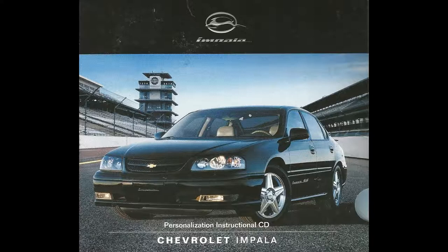Congratulations, and welcome aboard your new Chevrolet Impala. Built with GM pride, your Impala combines luxurious style with remarkable road performance.